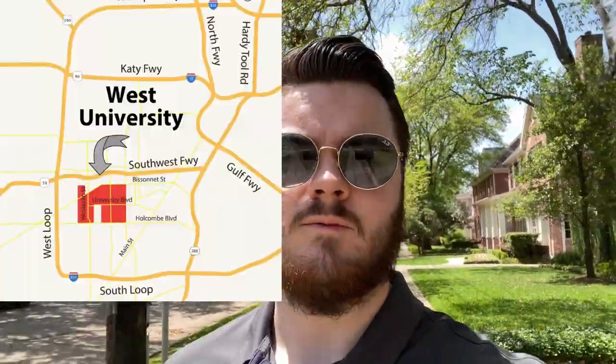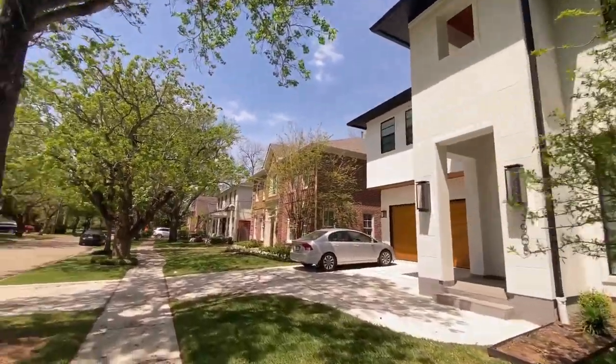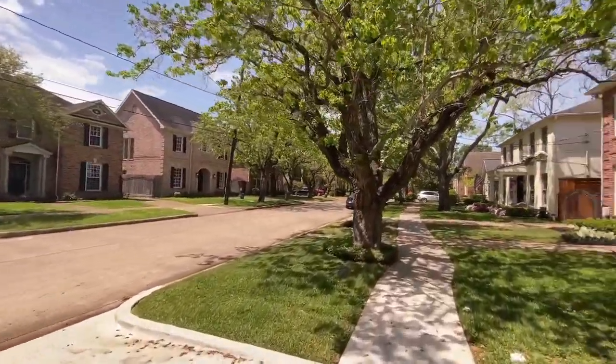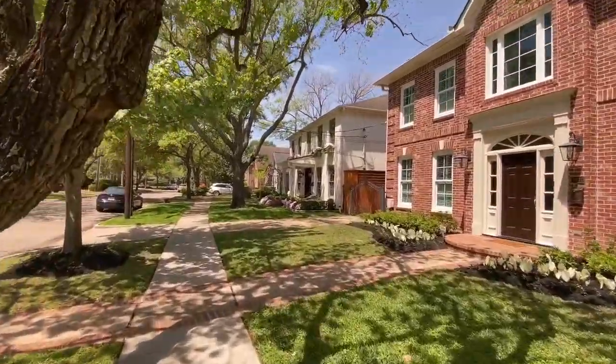So you're looking to make the move to Houston? Well today I'm here in West University Place giving you a full tour of what it's like living here. West University Place, otherwise known as West U, is a lot like River Oaks in the fact that you can find a lot of those bigger lots and bigger homes just right next to downtown, unlike a lot of the areas close by where it's just small lots with built up three and four story townhomes.